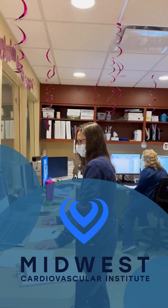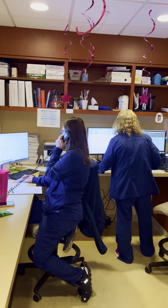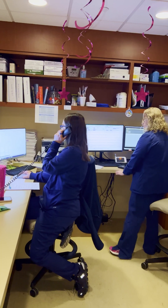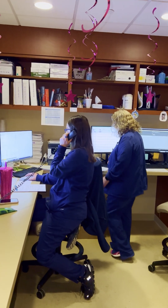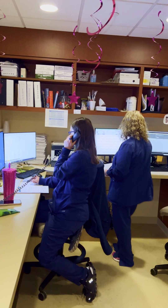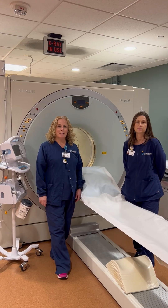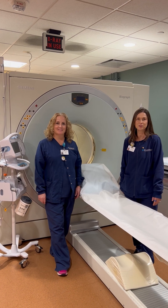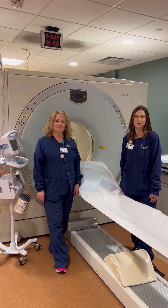Welcome to MCI PET CT. This is Lucy. She's having the echocardiogram in the office where she sees Dr. Casey. She will have the PET stress test next week on the 30th, and this is where she'll come for that. My name is Bridget, and I'm a nurse here at MCI. And I'm Lucy, a nuclear medicine technologist — we do cardiac stress testing.